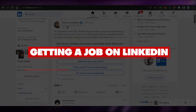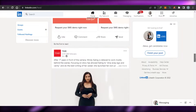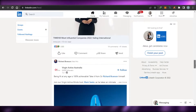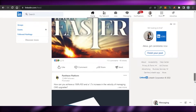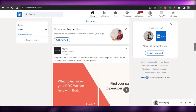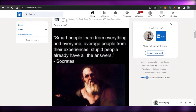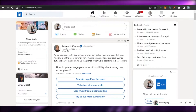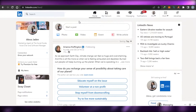How to get a job on LinkedIn. Hi guys, welcome back. Today I'm going to be showing you how you can get a job on LinkedIn. So let's get started. If you are a freelancer or a person sitting at home looking for remote and online jobs, then you're at the right place because this video will help you get your first job on LinkedIn.